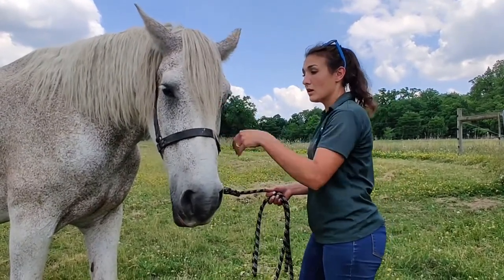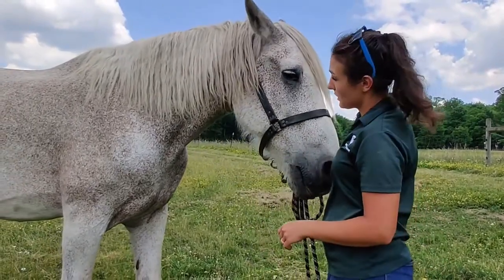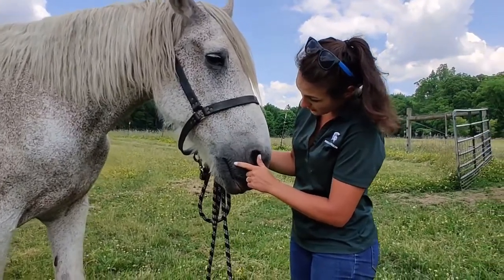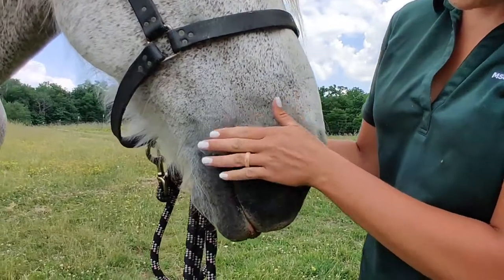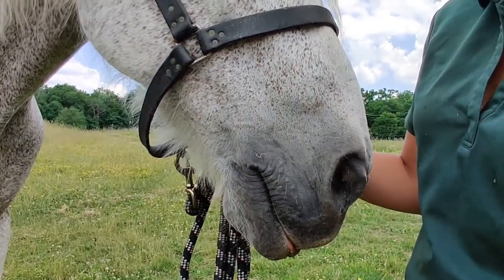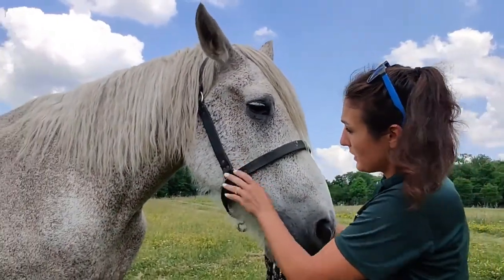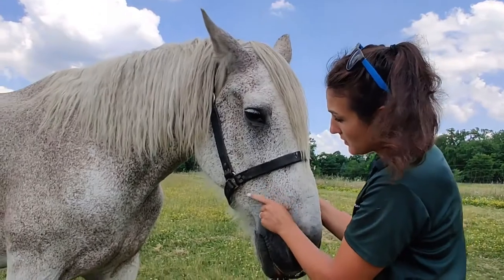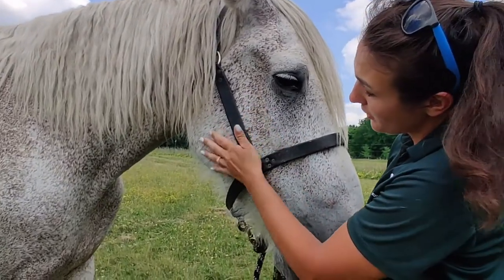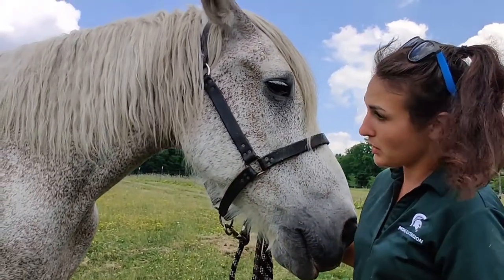His color is gray even though he looks pretty white. For horses we call it gray when they have darker, almost black skin — even if they have whitish hair we would still call them gray. If they were truly white they would have pink skin. His gray is a flea-bitten gray, which is when they start getting these little flecks of brownish-red hair throughout the white or gray base color.